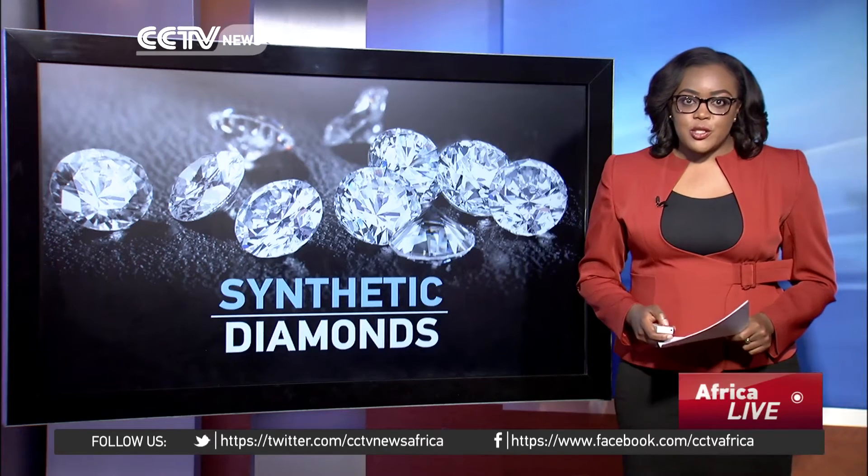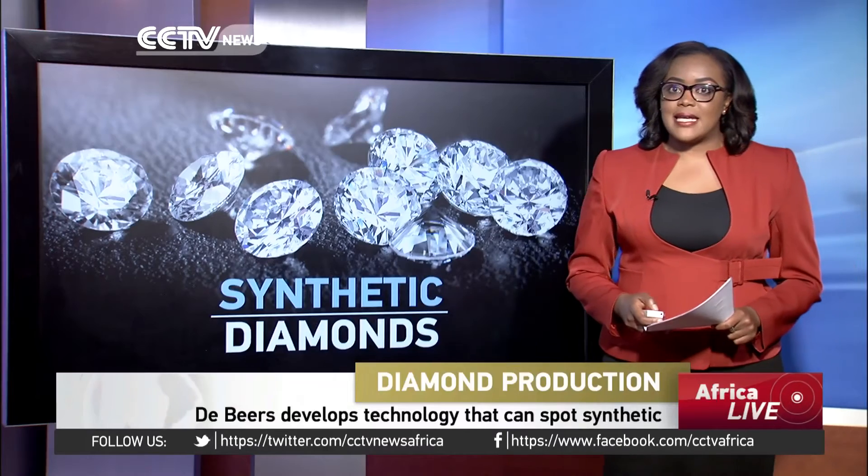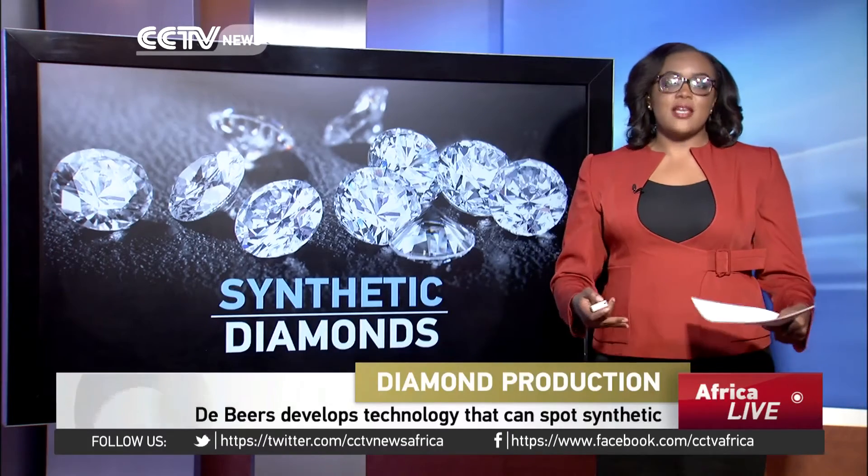It takes billions of years to produce a natural diamond, but a laboratory can grow one in days. And of course, to the untrained eyes, it almost looks as good as the real thing.